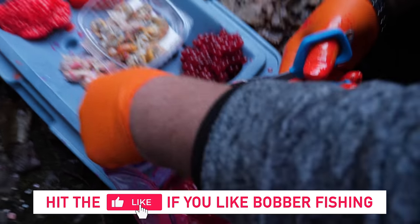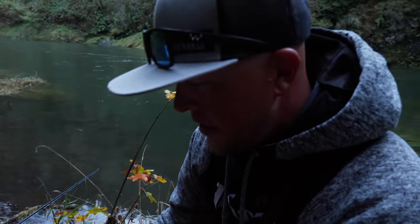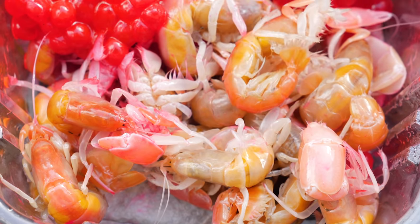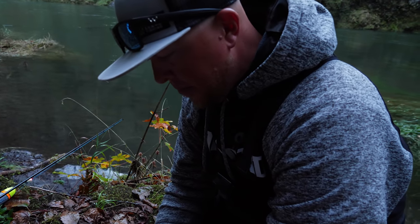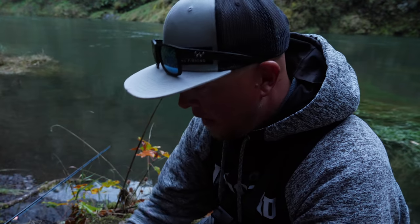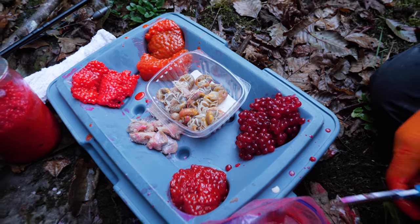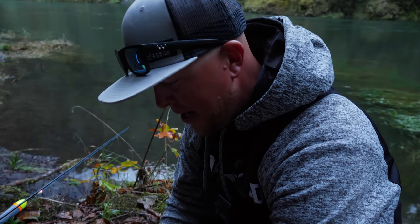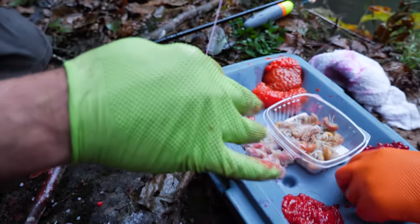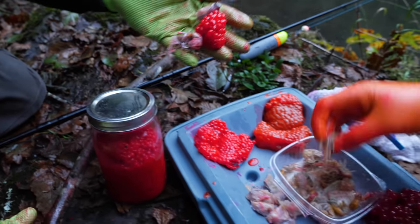Alright guys, I'm just getting baits cut up for the morning. These are all different flavor eggs — different cures, different hotness, some sweet, some hot. It's always good to have a variety so we can keep them in bait-size chunks and rotate through. We've got a little tuna, a little sand shrimp, and four different cures of eggs. Baited up — tuna egg shrimp, and I'll do eggs and shrimp. Let's get some rods in the water and hopefully a few bobber downs!